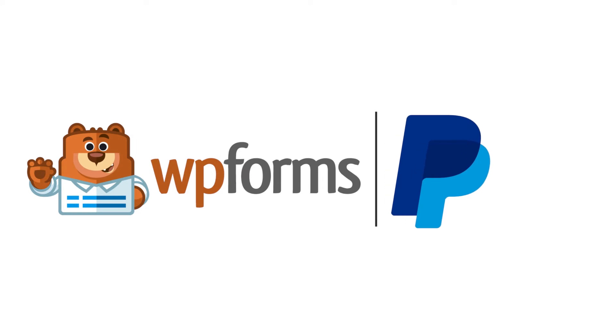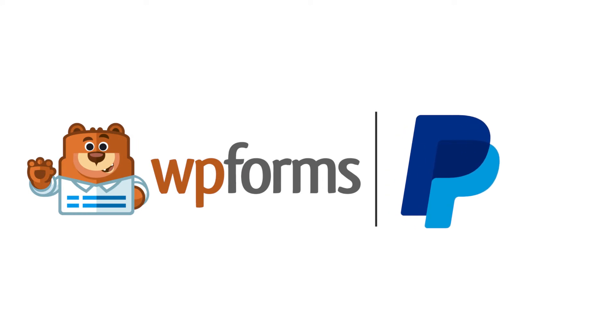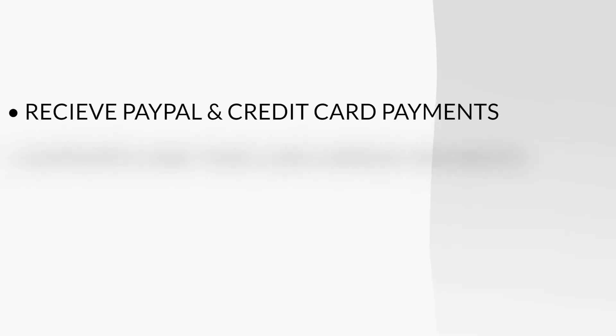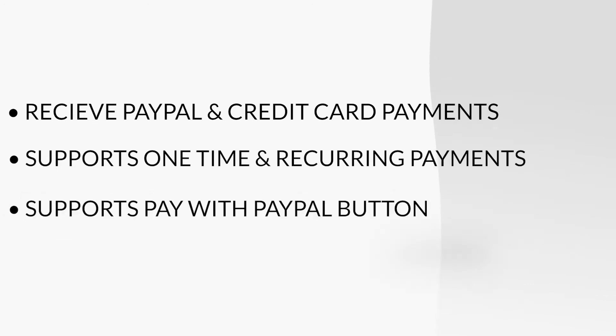the PayPal Commerce add-on by WP Forms is here to help. The PayPal Commerce add-on allows you to now receive both PayPal and credit card payments from customers, supports one-time payments as well as subscription payments, supports the Pay with PayPal button, and more.